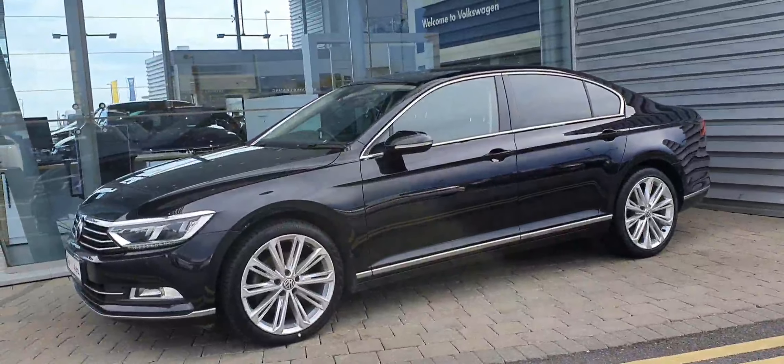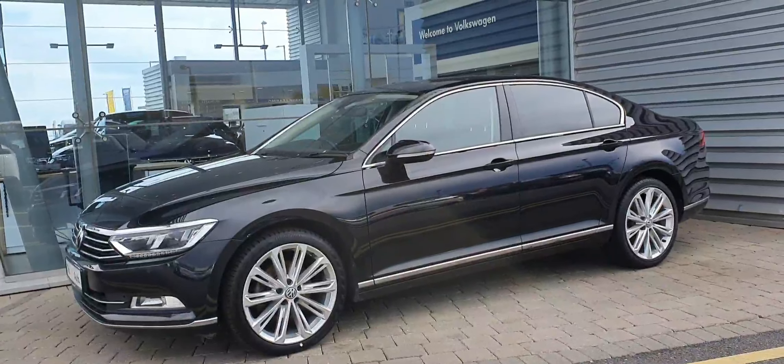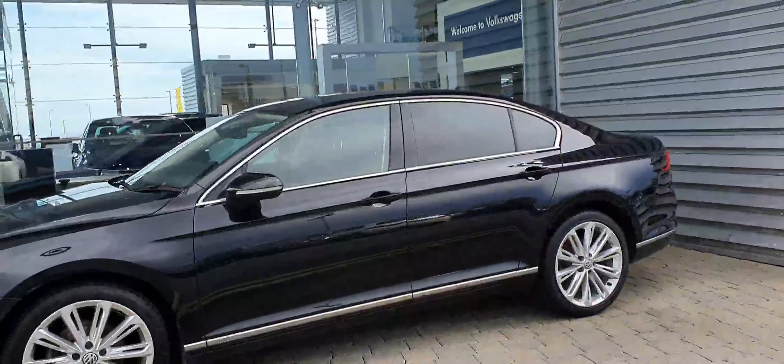This car has front and rear parking sensors as well as a high definition reversing camera, and as you can see it also has privacy glass on the rear.